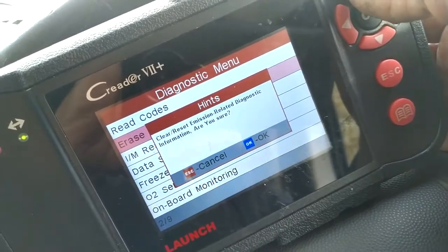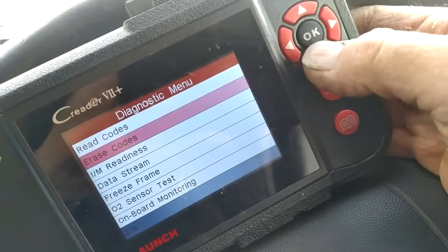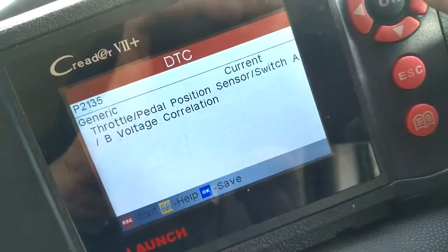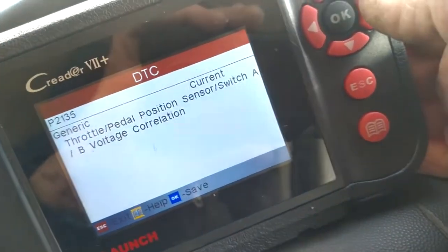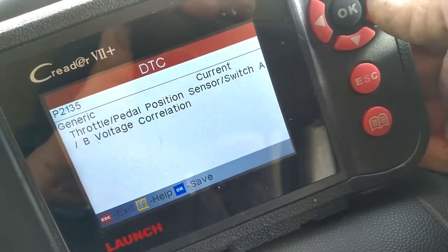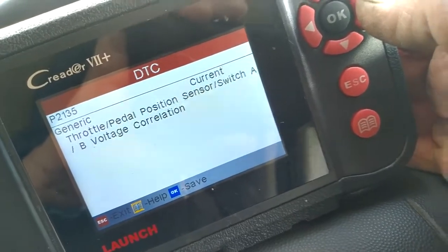I don't want to clear it. Right, so we want to read our codes. It's giving me throttle position sensor — switch A and B.